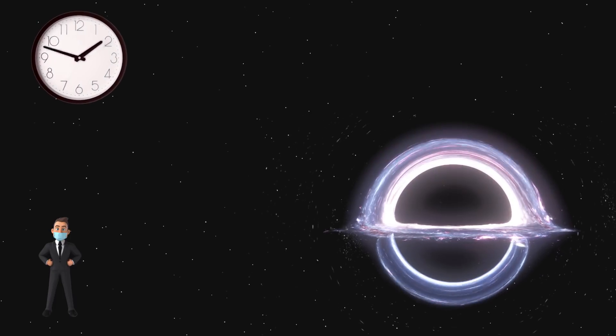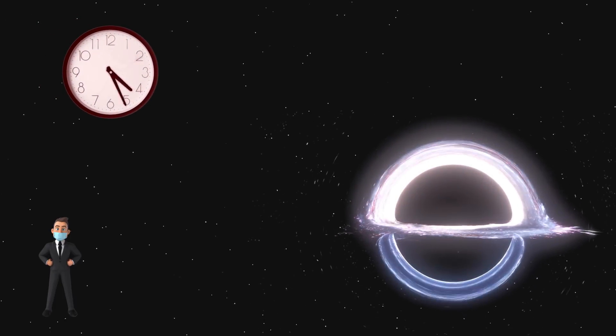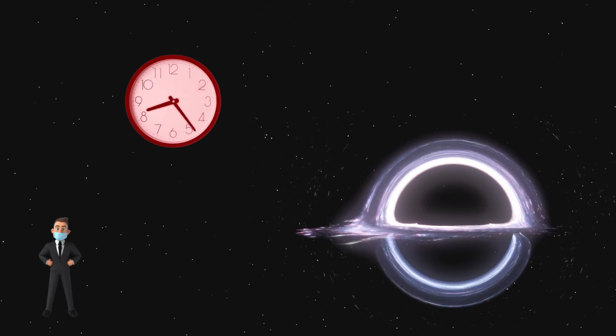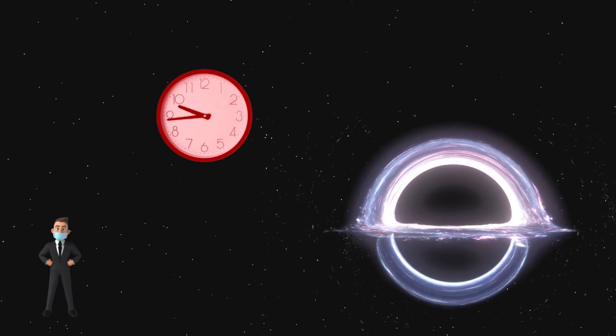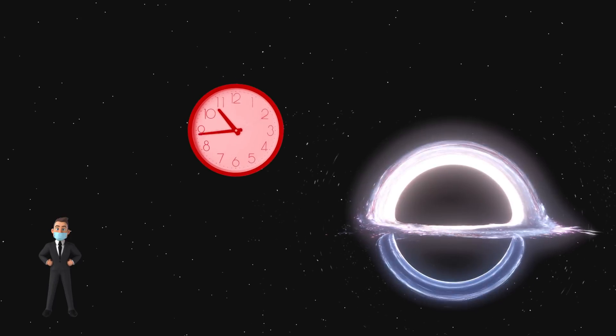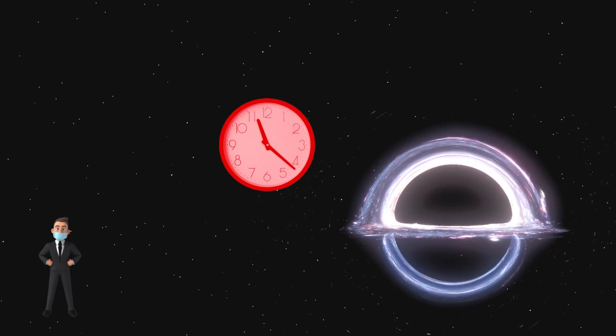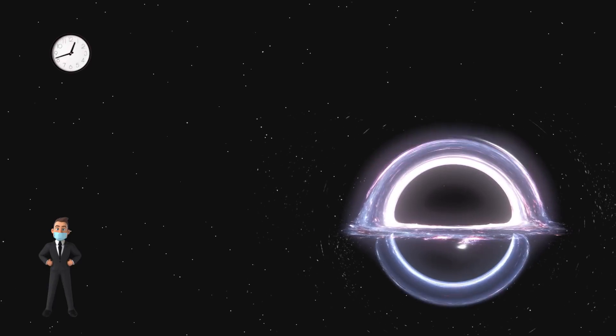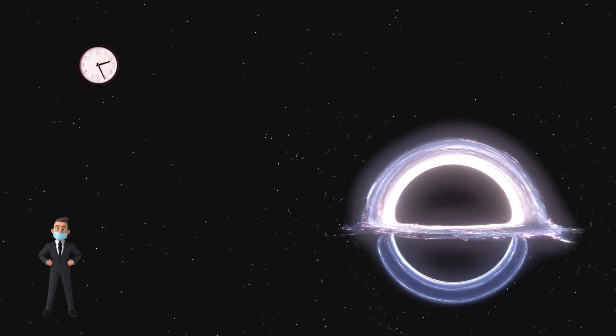Now, let's ask what a person outside sees. They see the person and the clock fall towards the black hole at increasing speeds. But eventually, the clock experiences strong enough gravitational fields that relativistic effects start to kick in. The external observer will see the clock slow down and the object will correspondingly appear to fall slower. In addition, the clock will look redder than before. As the observer watches, the clock will approach the event horizon — the point of no return, where gravity becomes so strong that not even light can escape. And that's also the place where time slows down.